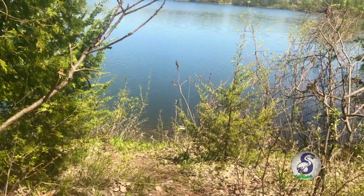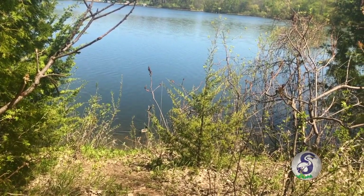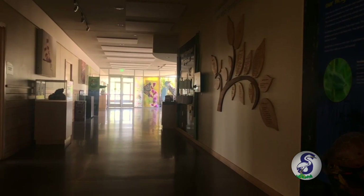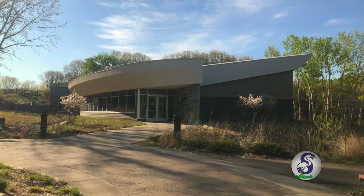And even now, when things are different than we're used to them being, I hope that you can find a safe, happy, and fun home with us here at Springbrook. For me, I have many homes — one of them is my parents' house where I grew up, one of them is the schools I went to, one of them is the place I live right now, one of them is the Nature Center, and one of them is just outside.